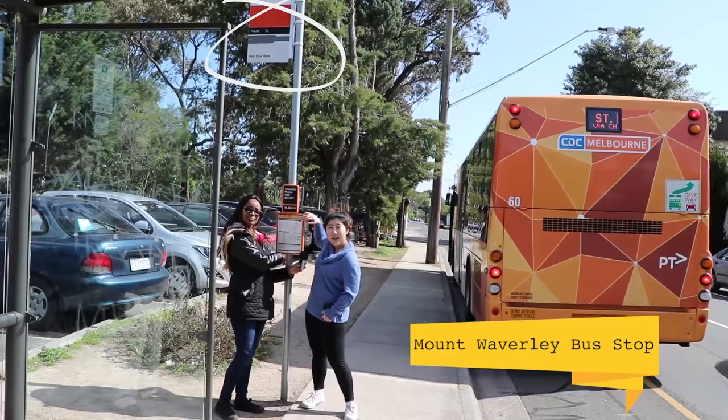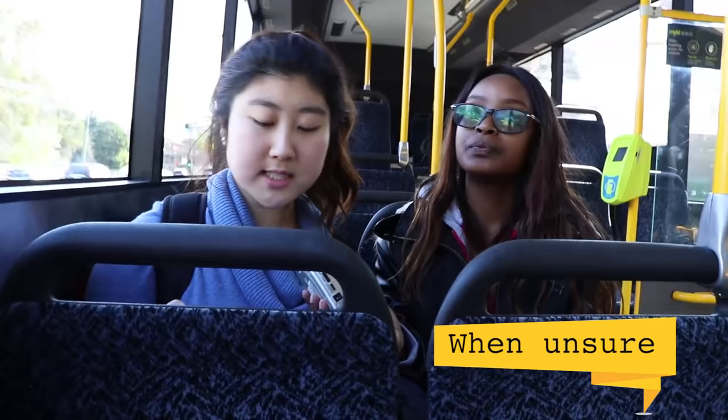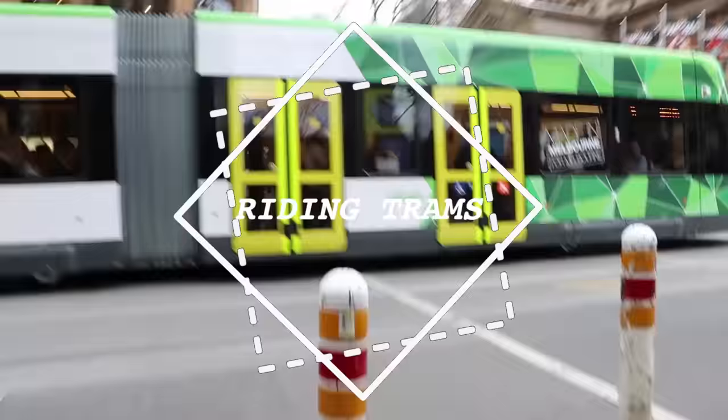Here we are at the Mount Waverley Station bus stop. As you can see, the bus stop timetable and sign is orange, compared to the green tram stop sign, so you can distinguish them. Getting off the bus can be a bit tricky because some bus stops have no headings or numbers on them. So if you're not sure, the best thing to do is just ask the driver.